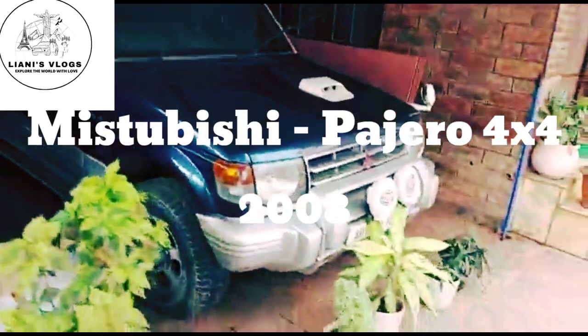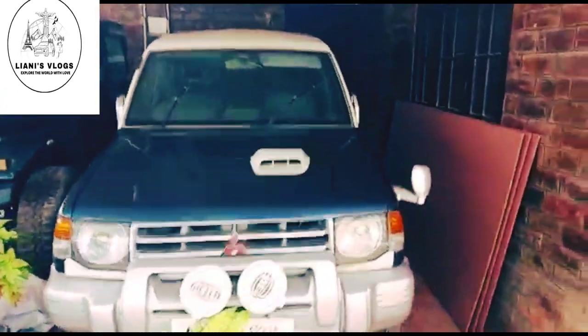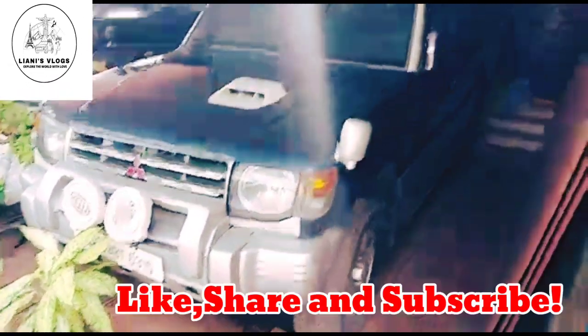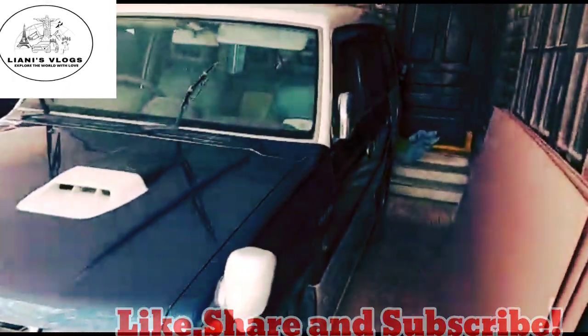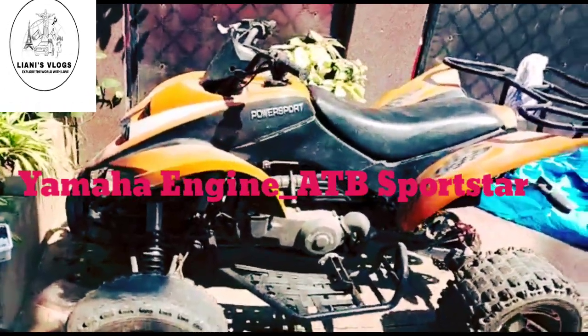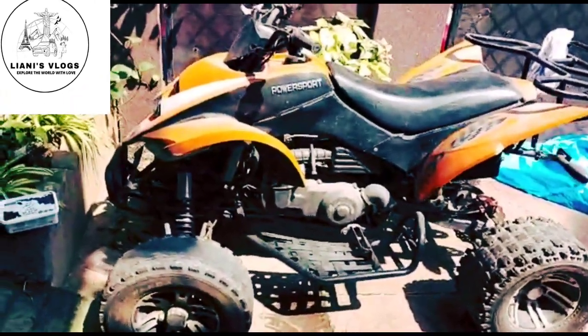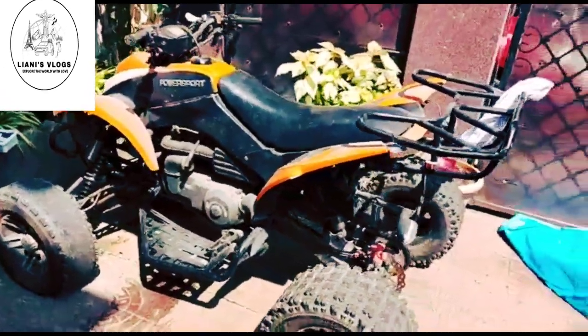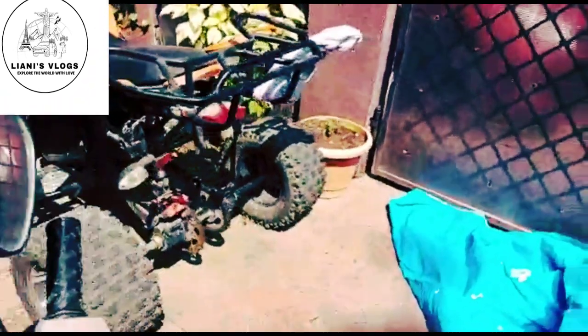This is a 2008 model Pajero, blue and white in color, 2nd owner, just 90,000 kilometers driven. The vehicle has been idle for many years. Expected price is 6 lakhs rupees. It is in working condition.